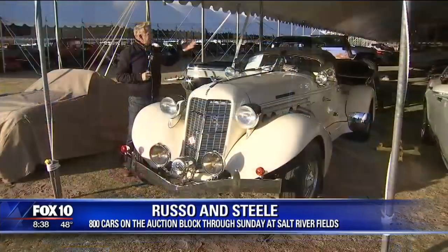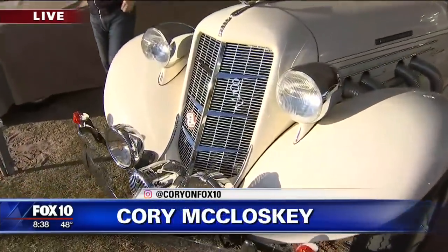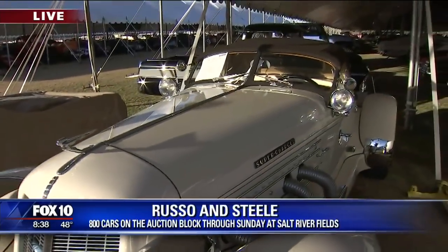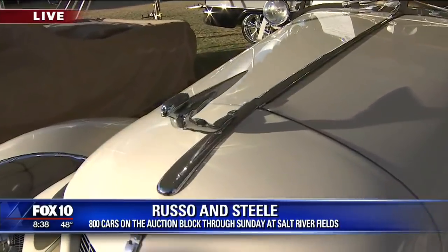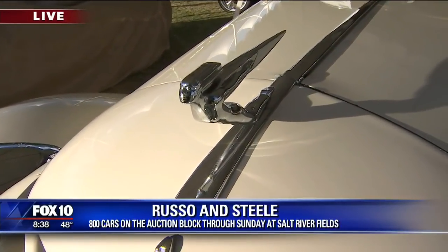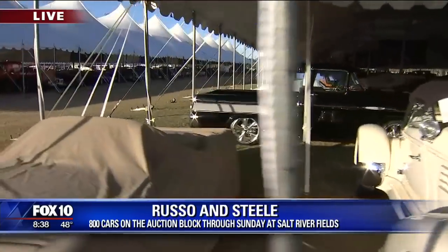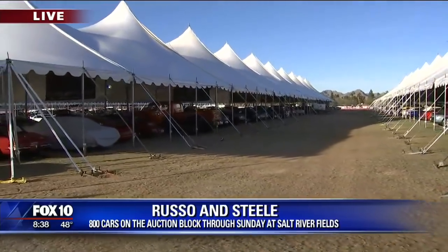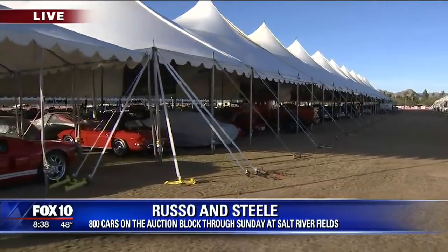Cory is at the Russo and Steel Auto Auction at Salt River Fields — lucky him, lucky me! Ladies, I wish you were here; either of you, both of you, would look fantastic in this car. This is 1936, when nobody had any money but some people had lots of money. The 1936 Auburn Boat Tail Speedster — it's a recreation, but gosh, it is beautiful. It's just one of the 800 or so cars up for auction at the 18th annual Russo and Steel Collector Auction, and it is going to be a great day as it always is.